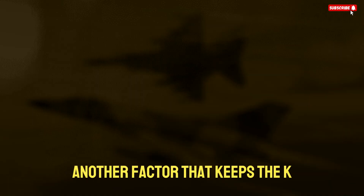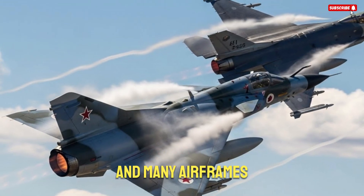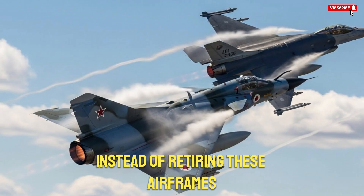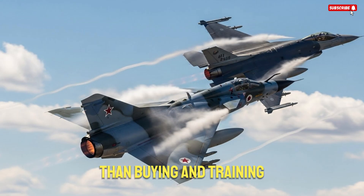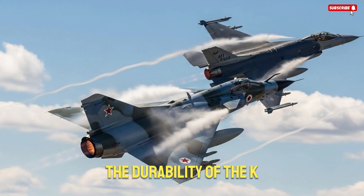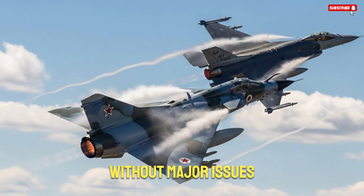Another factor that keeps the K-Fur in service is its structural strength. The aircraft was designed for rugged use and many airframes still have thousands of flight hours remaining. Instead of retiring these airframes, operators can refurbish them and integrate new systems. This is far more cost-effective than buying and training crews for entirely new aircraft. The durability of the K-Fur airframe is one of the key reasons multiple nations continue to fly it without major issues.